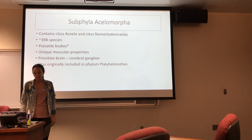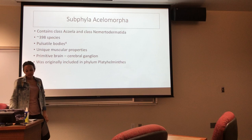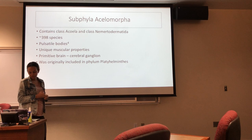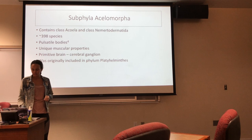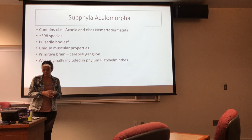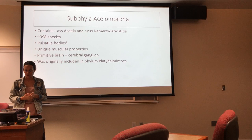For Subphylum Acoelomorpha, this contains two classes: Acoela and Nomortodermatia, which make up about 398 species of the phylum. They are distinctive in the subphylum by their parocellar bodies, which are old epidermal cells that are withdrawn from the epidermis to the digestive tissue for resorption. They also have unique musculature properties like orthogonal and ventral diagonal muscular grids, which are very distinctive to this class. They also have a primitive brain — a cerebral ganglion — which is still primitive but more advanced for this phylum. They were originally included in Phylum Platyhelminthes.